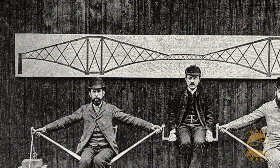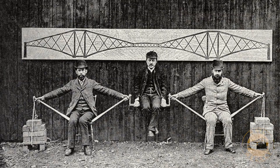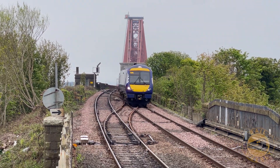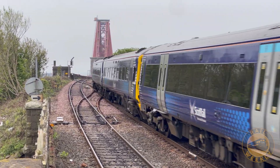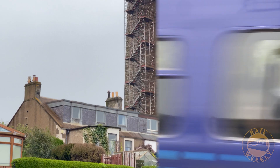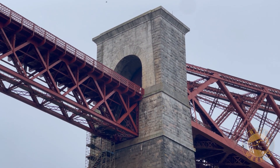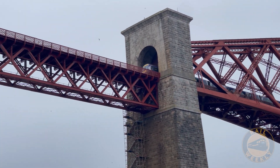It was a success. Public opinion shifted, and in 1883 construction began. On March 4th, 1890, the Forth Bridge was finally open to the public — a triumph of design, engineering, and endurance. This bridge wasn't just a crossing; it was an achievement made of more than 54,000 tons of steel. And most impressively, it's still standing strong over 130 years later.